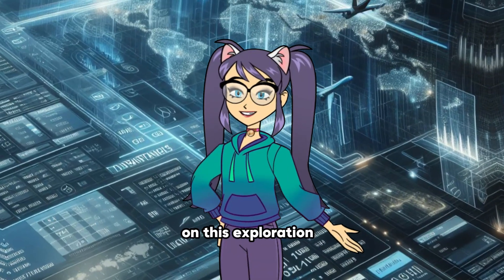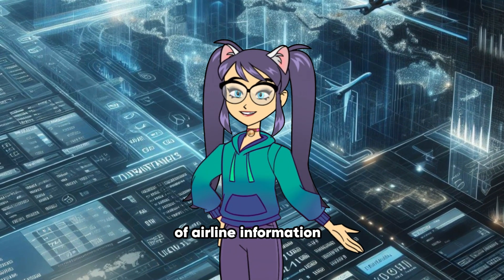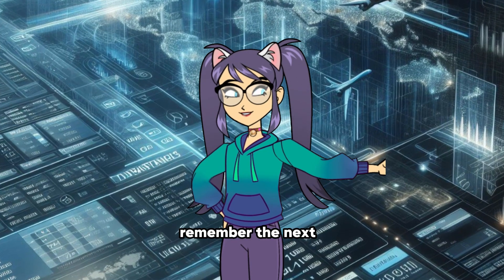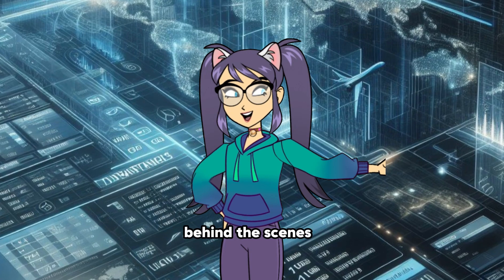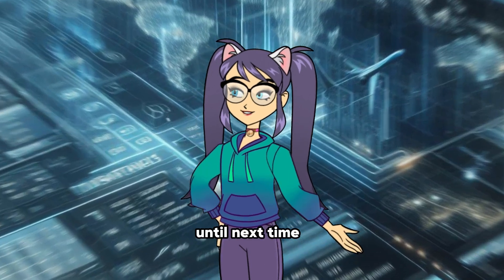Thank you for joining us on this exploration of airline information systems. Remember, the next time you're waiting at the gate, there's a whole world of complexity behind the scenes. Until next time, safe travels.